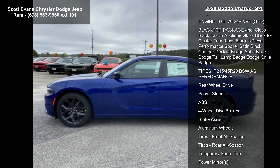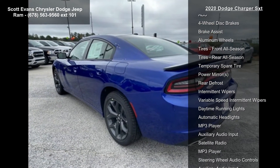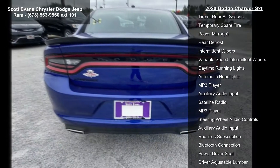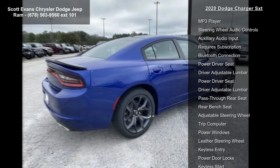Black Cloth Sport Seat, Quick Order Package 2EG Included, Engine 3.6L V6 24V VVT Transmission, 8 Speed Automatic, 8 Horsepower 50, Indigo Blue.